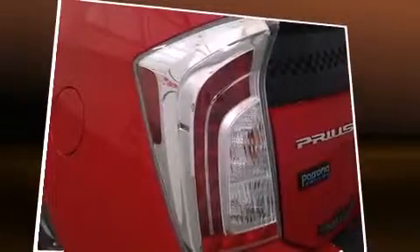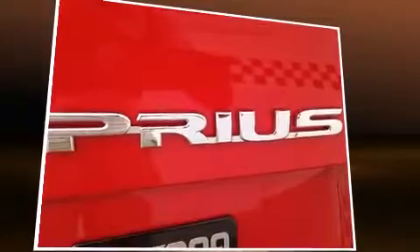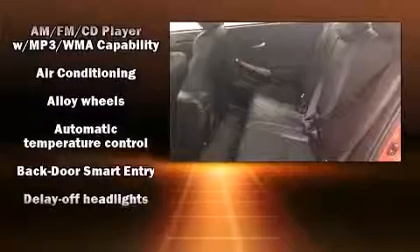Toyota prioritized comfort and style by including delay-off headlights, variably intermittent wipers, a trip computer, and much more. Storage solutions are integrated throughout the interior, demonstrating thoughtful attention to detail.